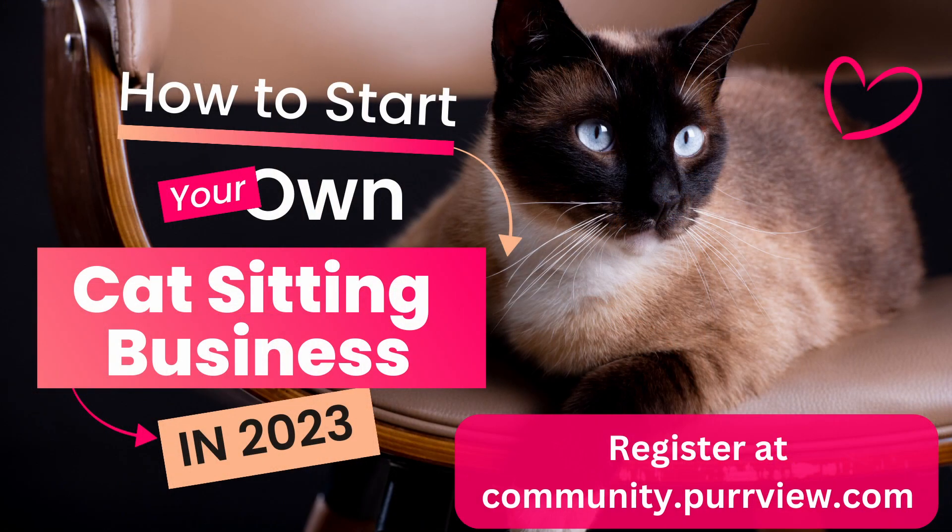This class is on starting a cat sitting business. So what does a cat sitter even do?